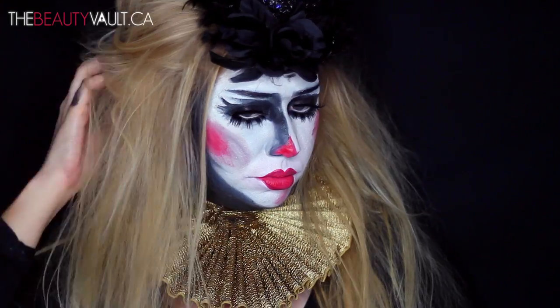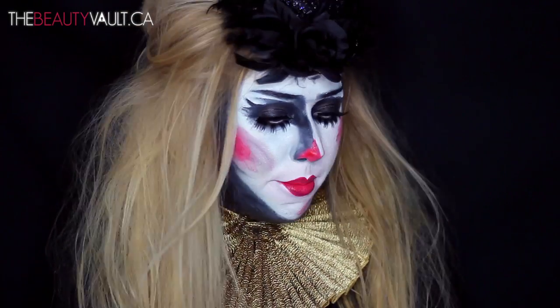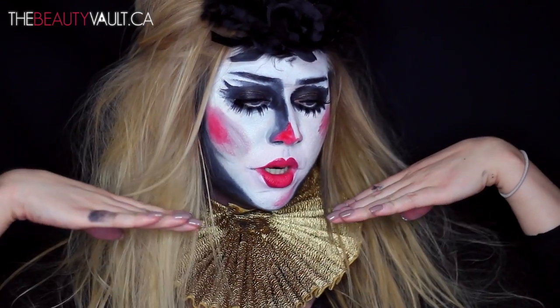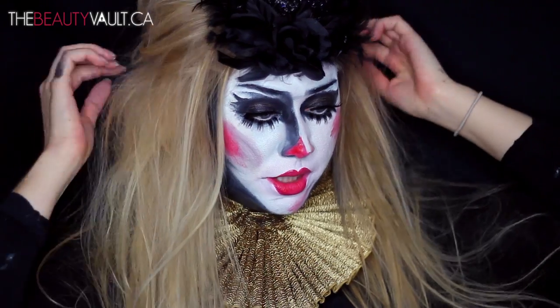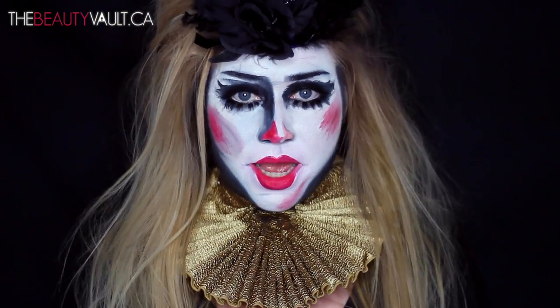Hey guys, welcome back to my channel. I am back today with my contour and highlight routine, feeling artsy. As you may have guessed, this is my first Halloween look of the year.